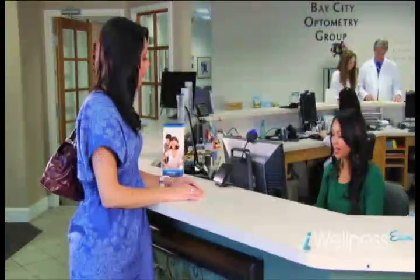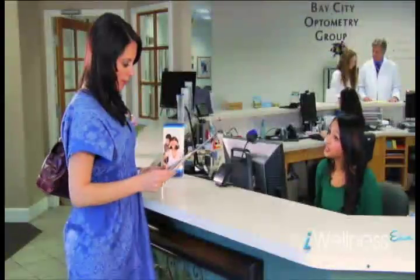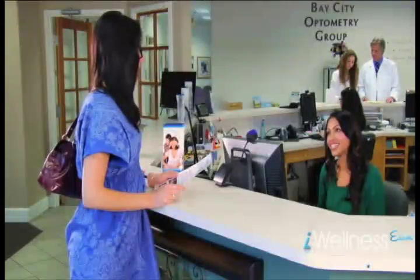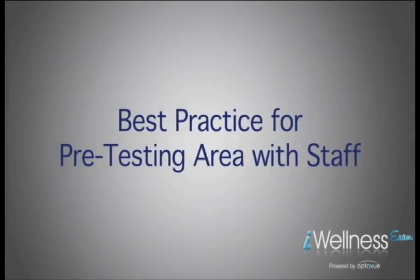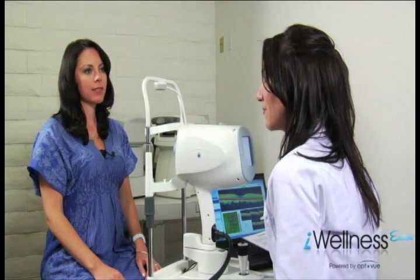"Hi, welcome to Bay City Optometry! We've recently added a new breakthrough technology to our comprehensive eye exam. Dr. Burke has ordered this test for you today, so if you wouldn't mind reading over this fact sheet while you wait to be called into pretest — should you have any further questions, feel free to ask your technician or your doctor." "Okay, thank you."